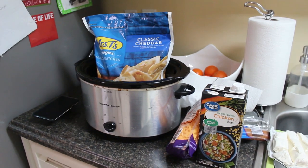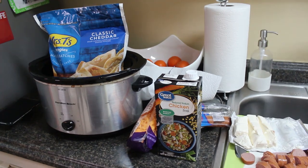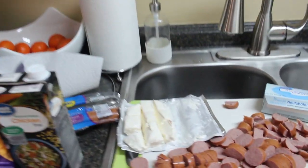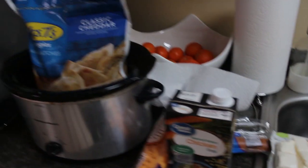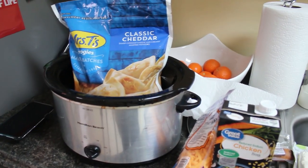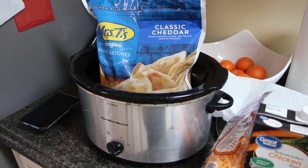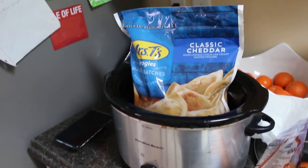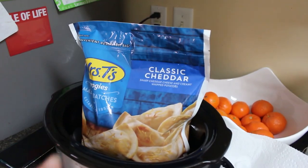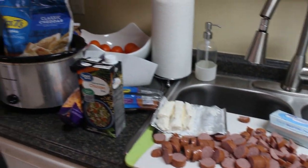This doesn't even take that long to cook — on low you can have it done in four hours, on high in two hours. Super quick and super easy. I took your suggestion on cubing up the cream cheese, so thank you for that. A lot of you asked about thawing frozen items like meatballs or veggies — no, these go in straight from the freezer. So let's go ahead and get everything dumped into the crockpot.